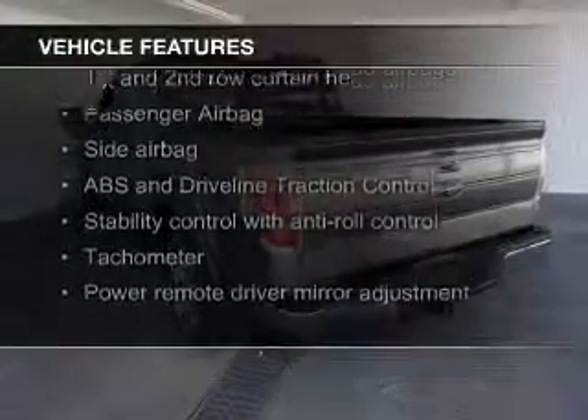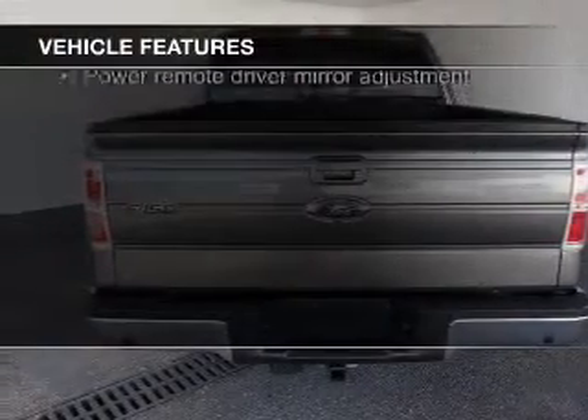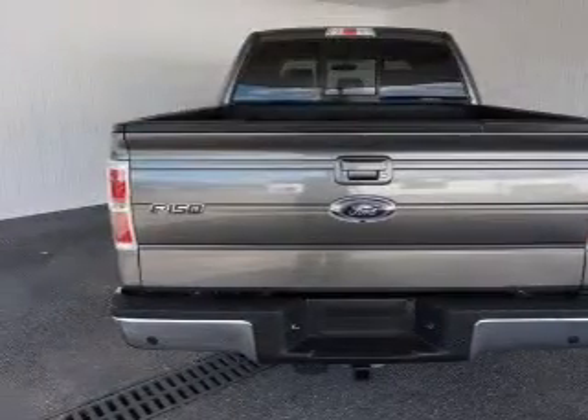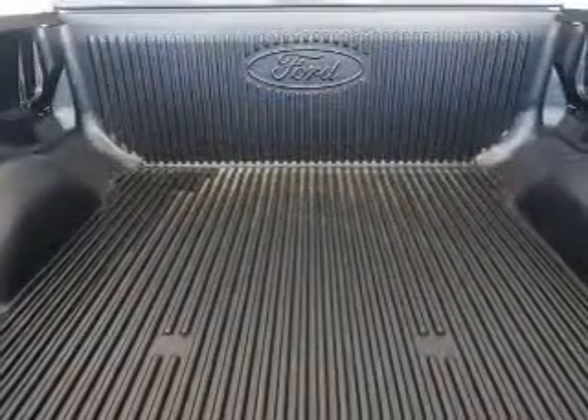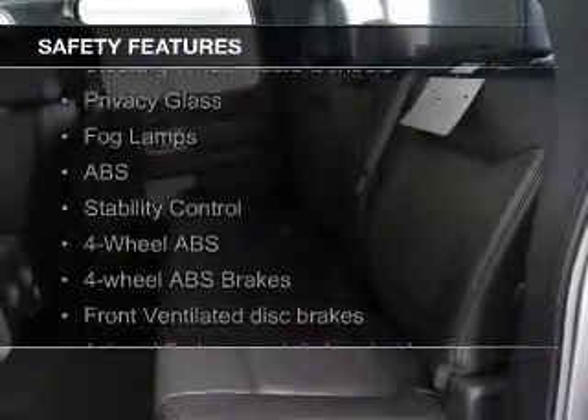leather seats, heated seats, Bluetooth connectivity, Sirius XM satellite radio, an auxiliary input, steering wheel controls, memory seats, auto dimming mirrors, and a navigation system.